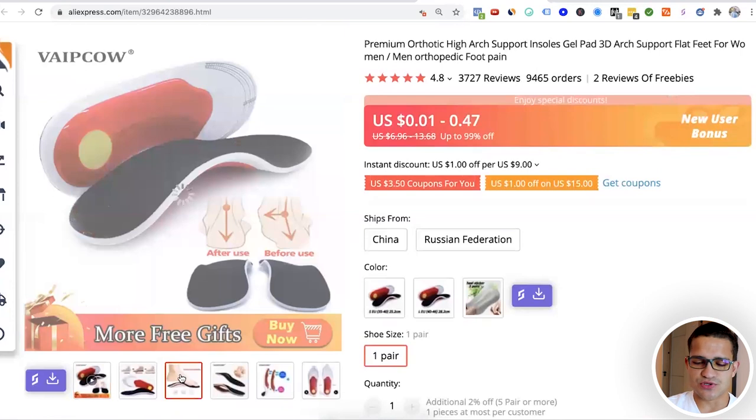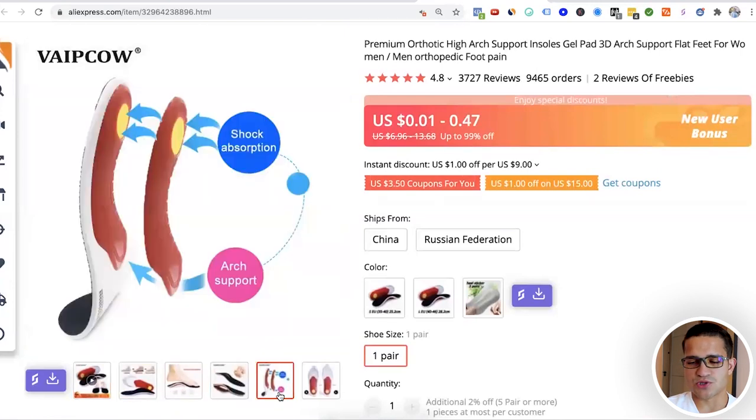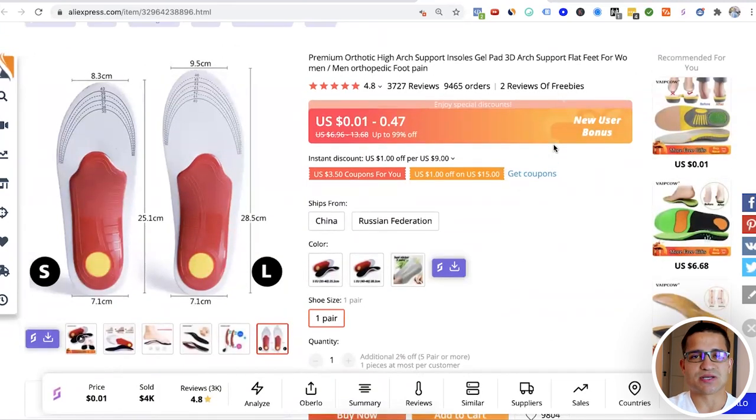Anyone can use them — young or old — to correct foot problems and get arch support. It's not just the feet; your knees and whole body posture change when using insoles like this. Highly recommend selling a product like this if you want to offer something medical, pain-reducing, or that helps people live a better life overall.